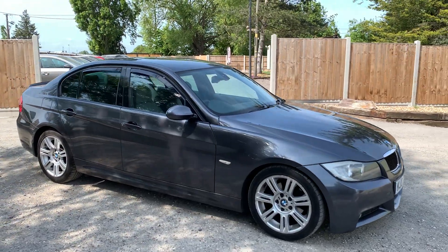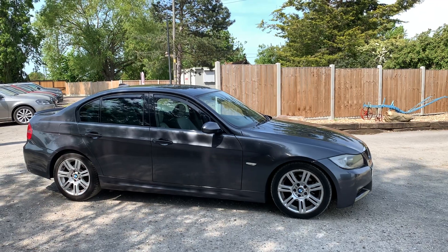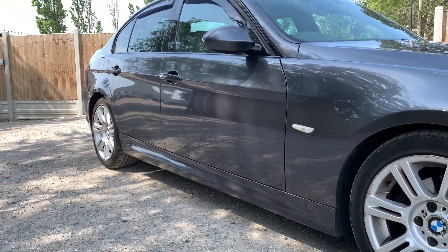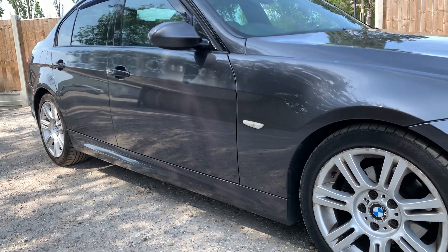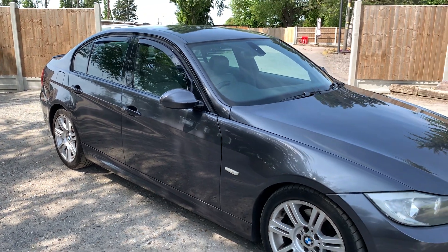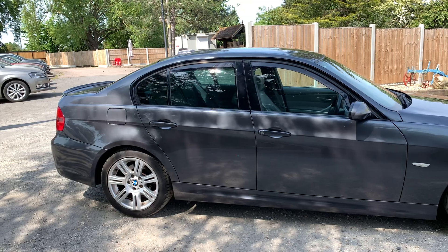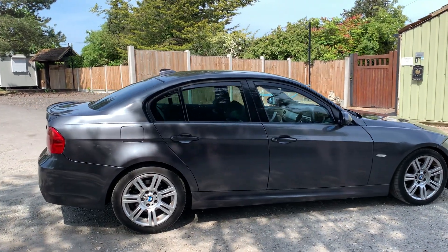Coming around to the driver's side, the bodywork does look in decent condition — actually for its age and mileage it's really good. If I zoom in down here, you can see it's very clean. There's actually no scratches or dents I can report. Obviously on the wheels you will get your usual kerbing, but this is a 2007 car so do expect general minor wear. If there's anything obvious I'll point it out — driver's side looks okay, nothing to report, it's in good condition.